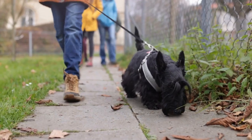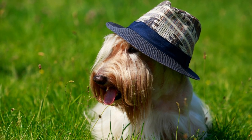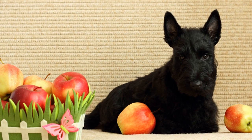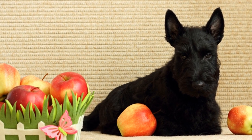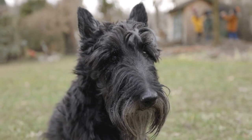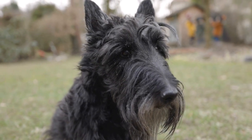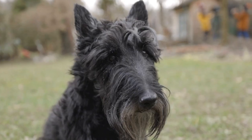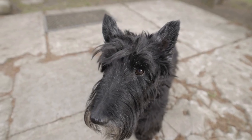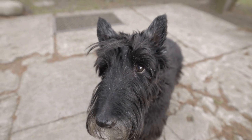Conclusion. Traveling with a Scottish Terrier can be a pleasant experience for both you and your furry friend when you prioritize their safety and comfort. Using a crate provides security, familiarity, and peace of mind during the journey. By selecting the right crate, preparing your dog, and following best practices during travel, you can ensure that your Scottish Terrier enjoys a safe and stress-free adventure. So, next time you plan a trip, don't forget to consider the benefits of traveling with a crate for your beloved Scottish Terrier companion.